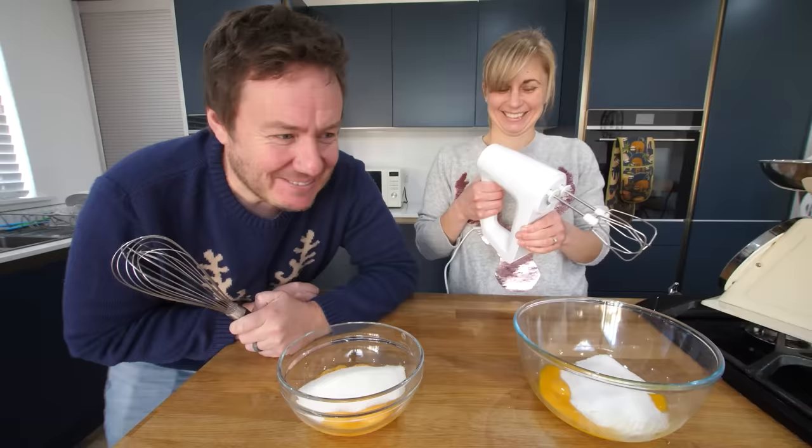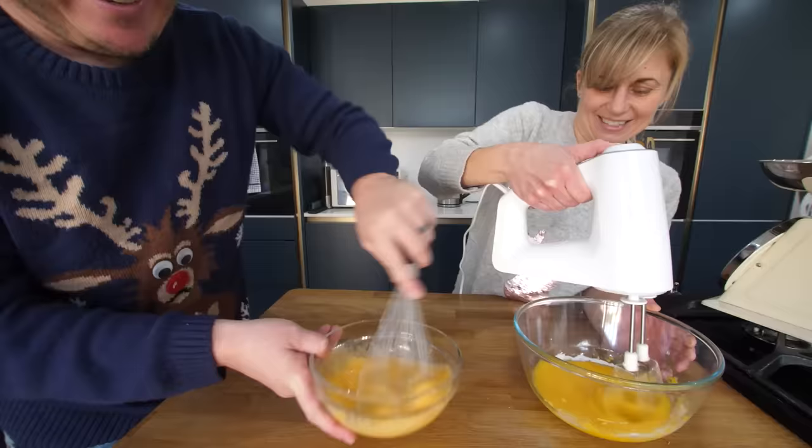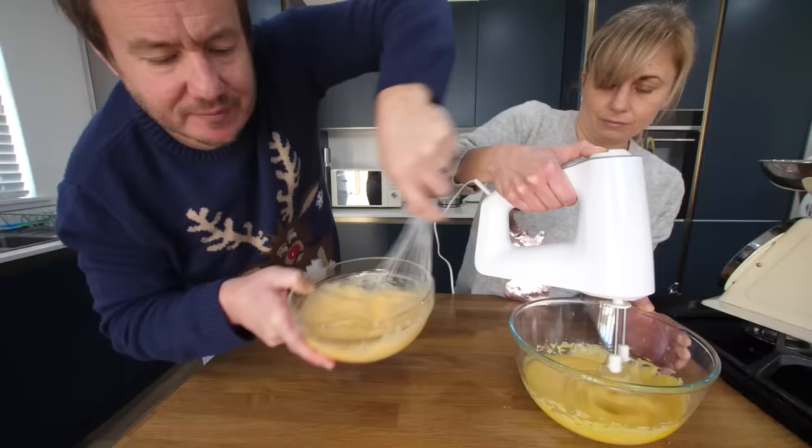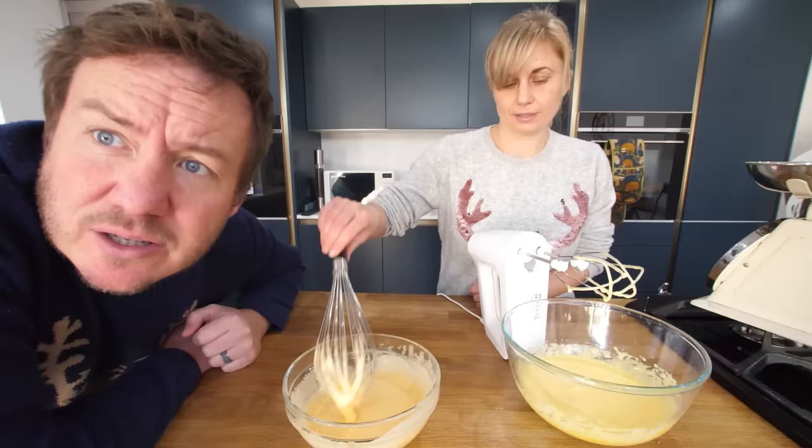So we're just going to whip this together until it's a little bit paler in colour. It shouldn't take long, particularly with the electric whisk. How pale is pale? Yours is yellow, mine's pale - look at the colour difference there. You're inspecting my yolks? Just making sure. No yoking around! Let's crack on.